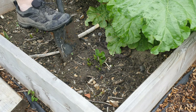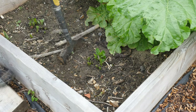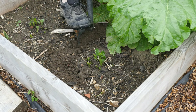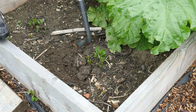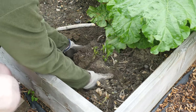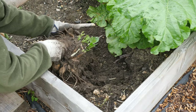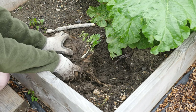To divide the dahlia, I'm going to dig down quite deep to lift the plant up. These plants grew really, really big last year, so there are probably quite a few tubers. There are absolutely lots here to have a go at.